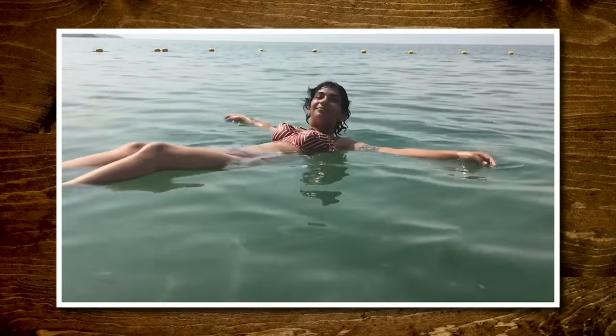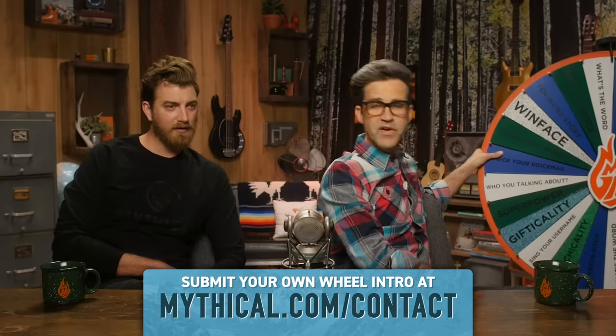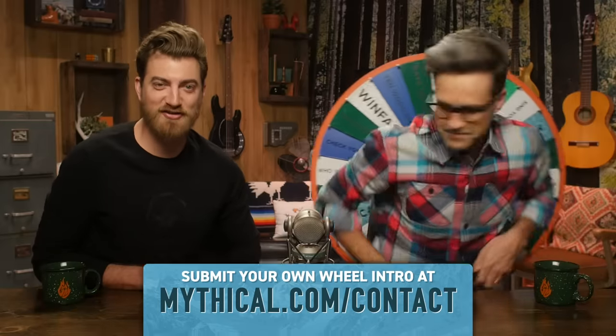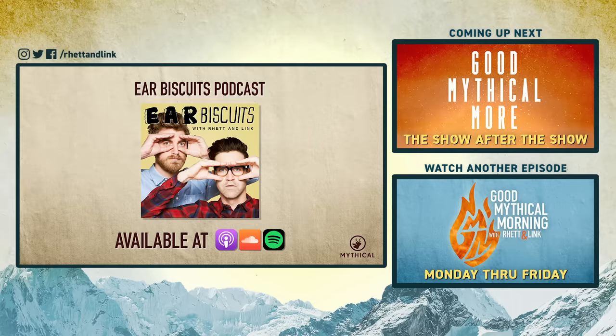Thank you for liking, commenting, and subscribing. You know what time it is. Hi, my name is Krishna. I'm at the Dead Sea in Jordan, and it's time to spin the Wheel of Mythicality — very easy to float there, because of all the salt. Click the top link to watch us air fry an entire cake in Good Mythical More, and to find out where the Wheel of Mythicality's gonna land. Hungry for some thought-provoking conversation? Feast on the latest episodes of Ear Biscuits, available now on Apple Podcasts or wherever you get podcasts.